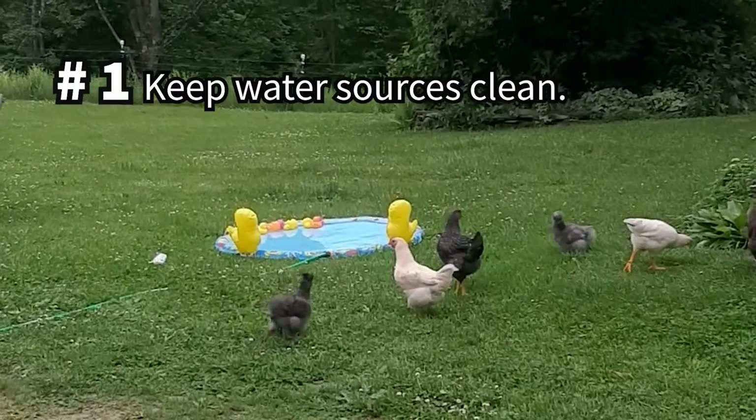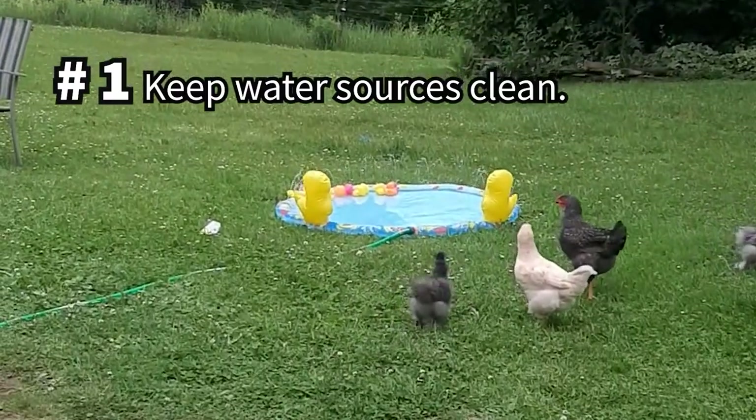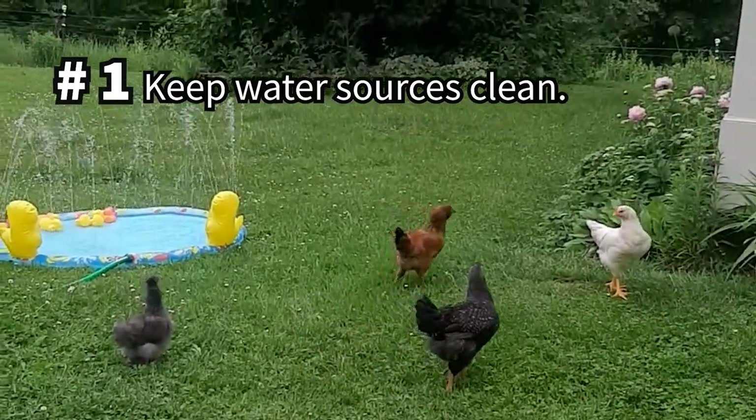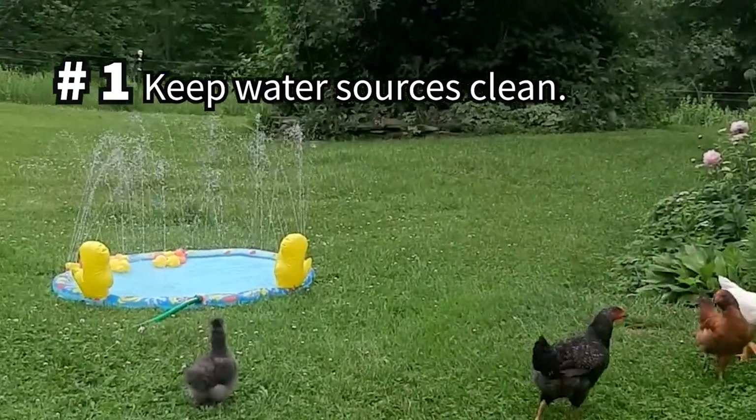I hope that you enjoy 100 tips for backyard chicken owners. Clean water is obviously essential to have available at all times to maintain a healthy flock, so our number one tip is to change and clean the waterers often.